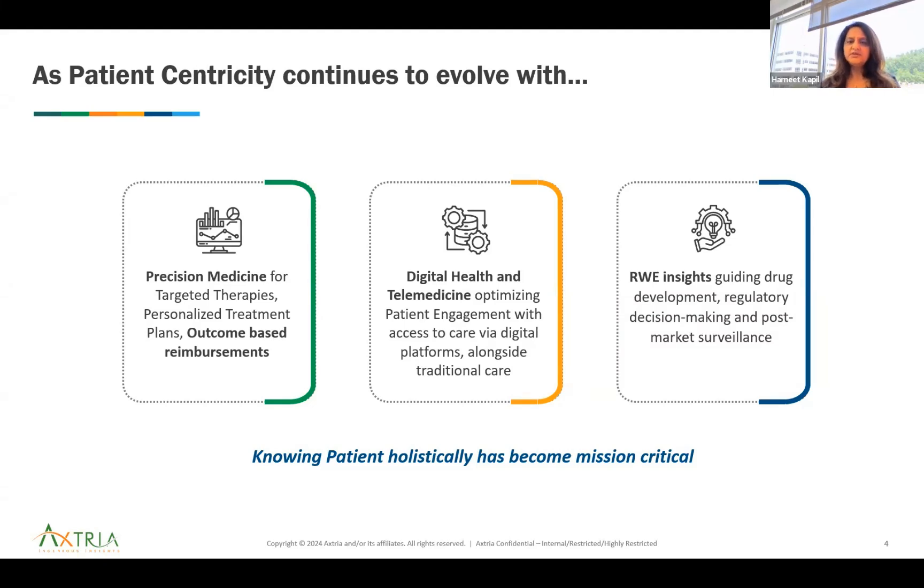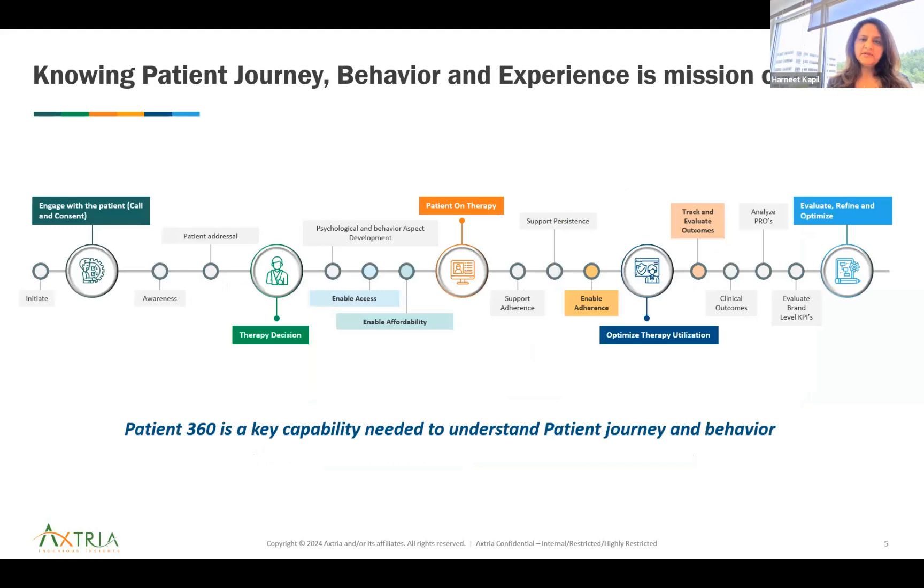This has become all the more important as patient centricity drives the industry. Precision medicine, gene therapies, personalized treatment plans, outcome-based reimbursements — digital health and telemedicine picked up a lot during COVID. In this digital era, optimizing patient engagement is not optional. It's needed to compete, really to survive. Real-world evidence insights guide regulatory decision-making and post-market surveillance. Knowing patients holistically has become mission critical.